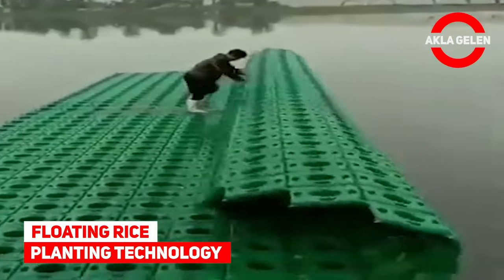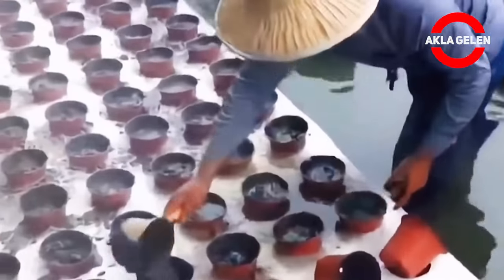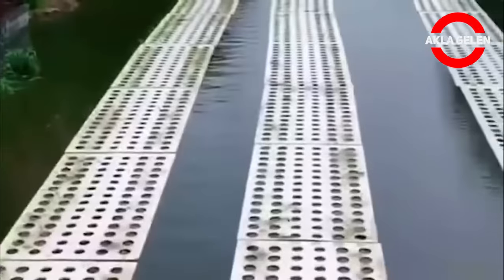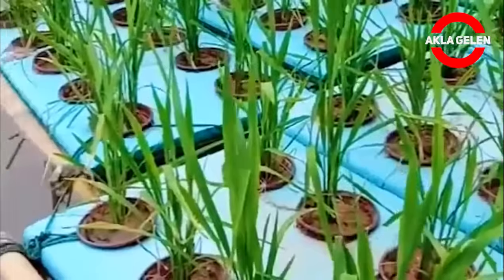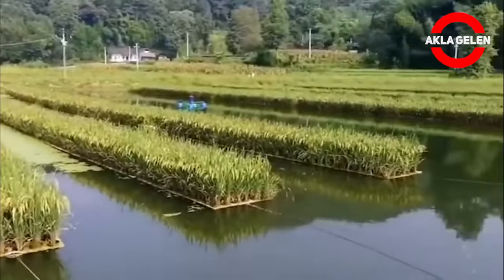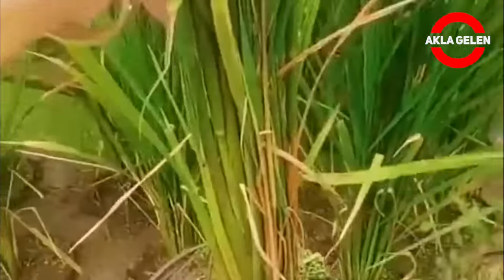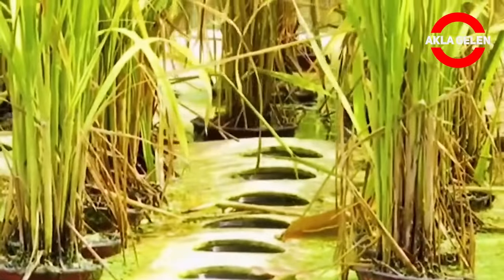Floating rice planting technology. Science and technology farming is getting more and more interesting. China has a large water area, and floating rice cultivation will be a brand new farming model that will add great value to the increase in food income. I am sure these floating rice paddies will be used more in the future. In addition, artificial floating islands similar to this system have a great contribution as a habitat for birds and fish.